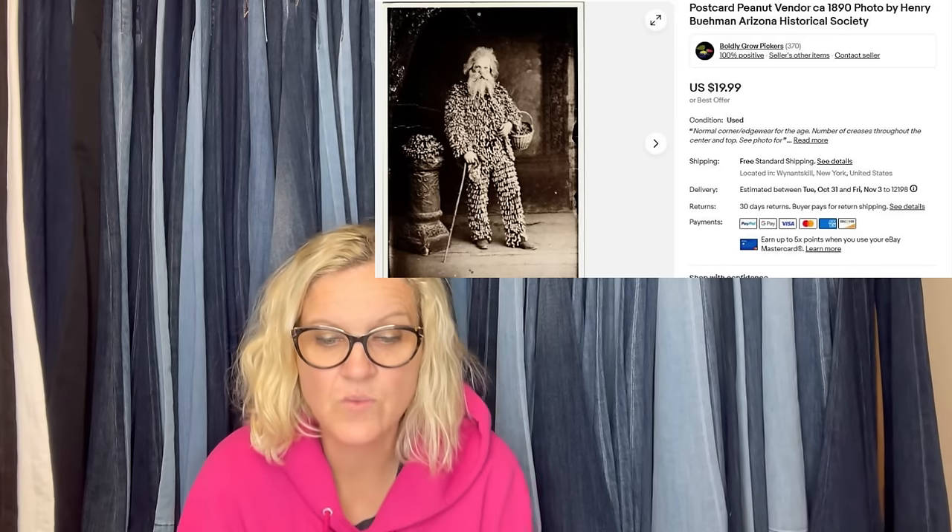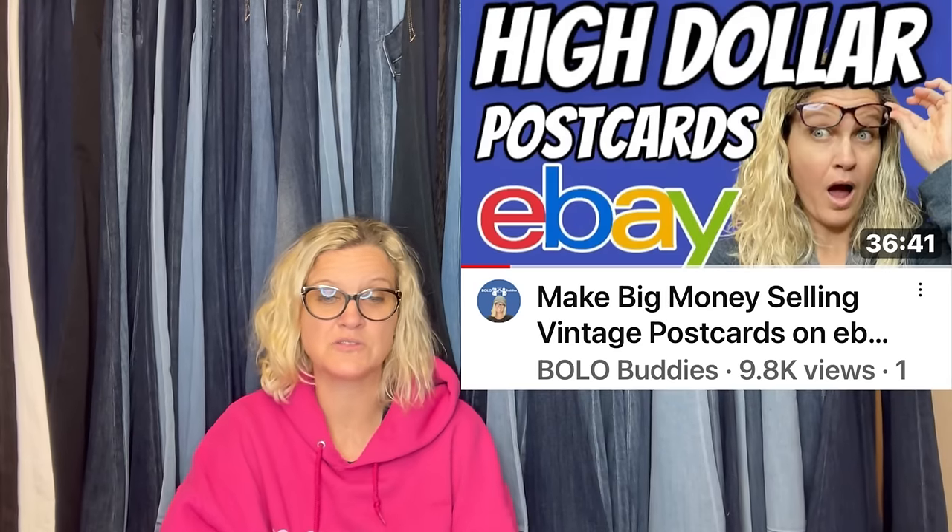I mostly sell ephemera on eBay. Got this postcard in a large lot on Whatnot, so I have pennies into it. Sold it for full asking price of $19.99 — the buyer left feedback saying their great-grandfather was the photographer. Another super cool story. It's a postcard of a peanut vendor from circa 1890, photo by Henry Buhman, Arizona Historical Society — a person wearing a suit made of peanuts. I would have probably listed that for crazy money. Some postcards go for hundreds of dollars. I also have a video on vintage postcards to be on the lookout for.